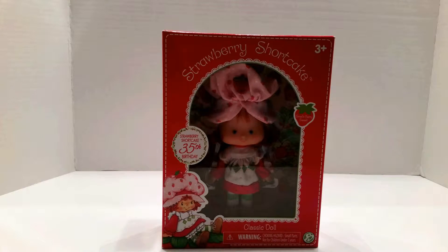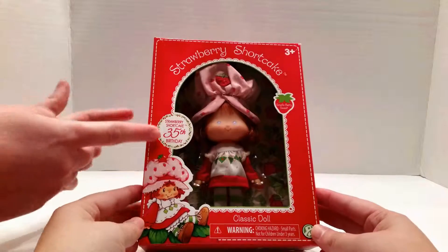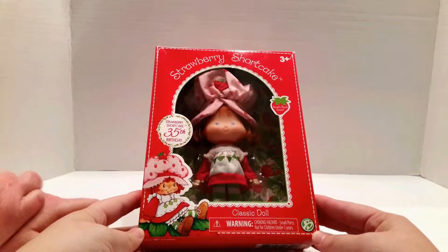Merry, merry, and birthday to you! Today we've got a Strawberry Shortcake 35th Birthday Anniversary Doll.